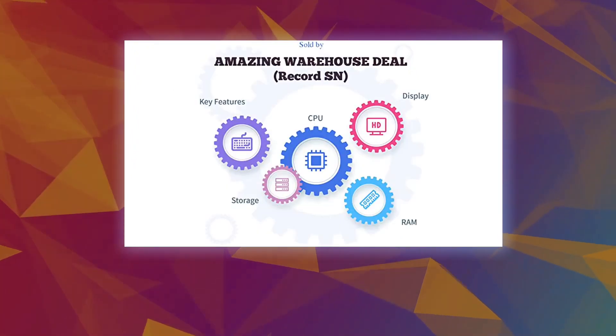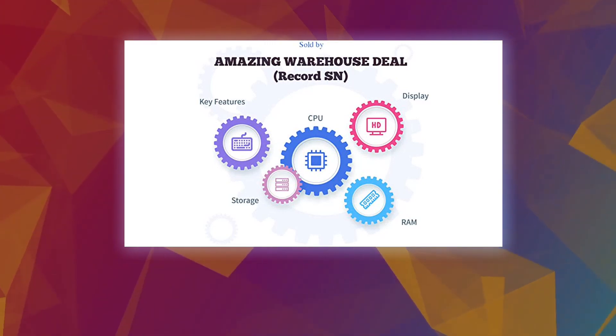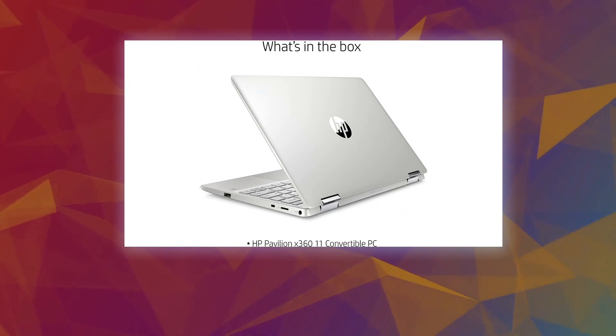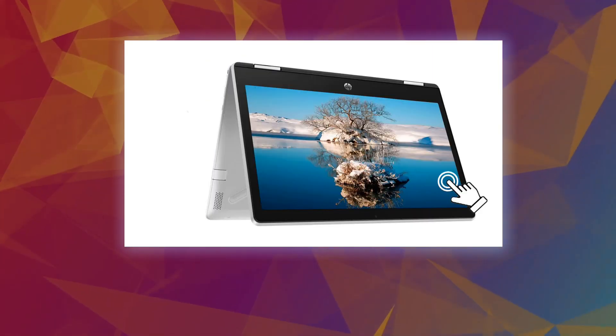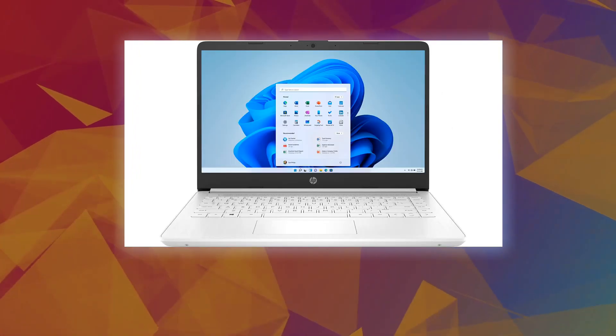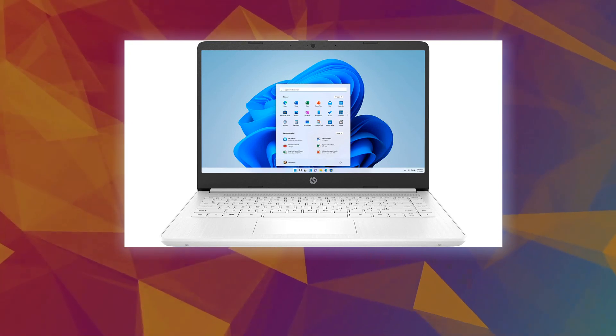Easily take this thin and light PC from room to room or on the road. 802.11ac Wi-Fi and Bluetooth 4.2 keep you connected to wireless accessories with speeds up to three times faster than 802.11n. The HP Wide Vision HD camera features an 88-degree wide-angle field of view, perfect for video chats with the whole family.